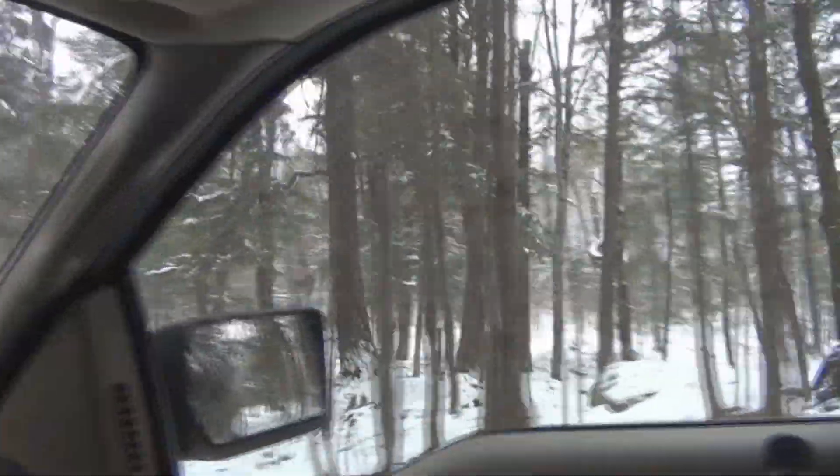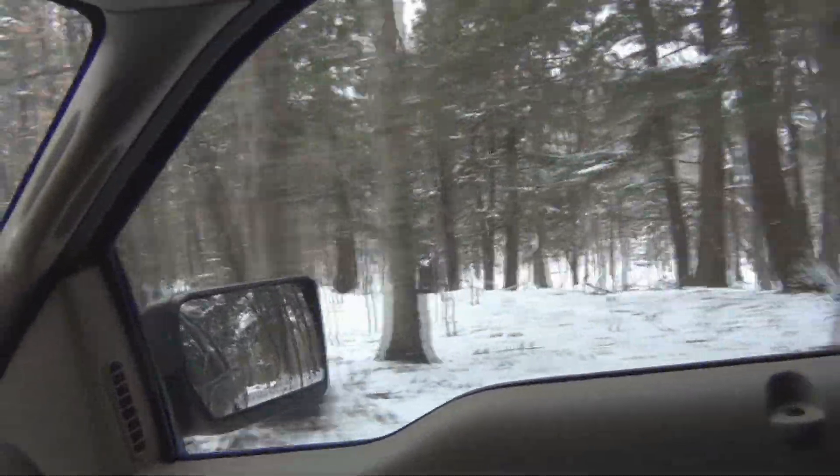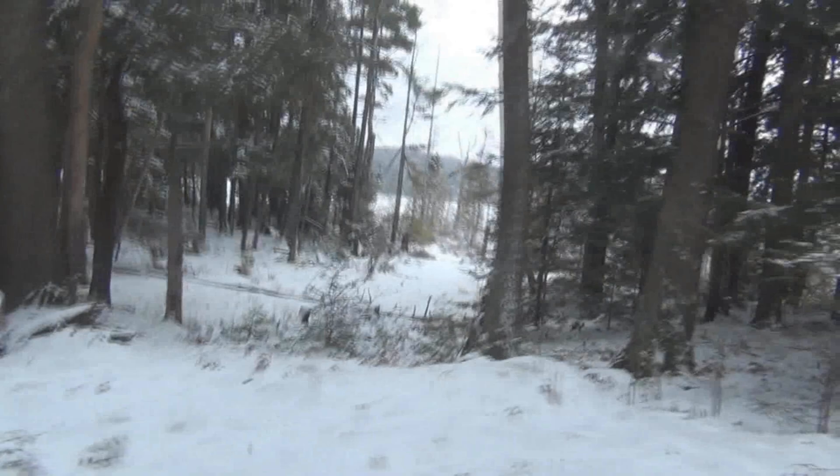Oh, the thunder rolls. Listen to little Garth Brooks. Love doing that at the cabin, but I am just kind of cruising through the woods right now. It's very pretty up here. Snow everywhere. Lakes over there.